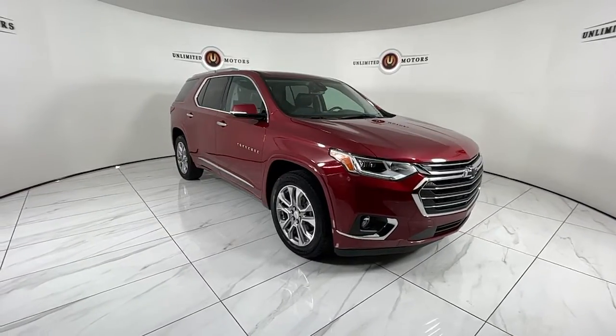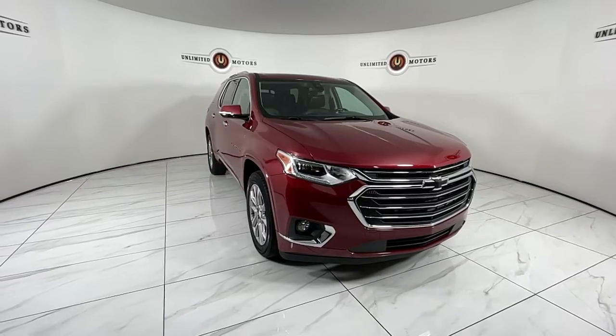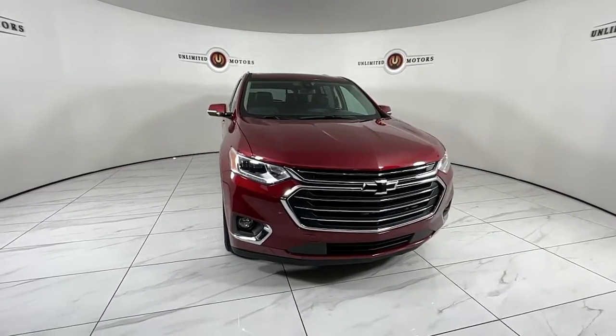Look no further than the 2019 Chevrolet Traverse. With less than 50,000 miles on the odometer, this vehicle stands out from the rest.